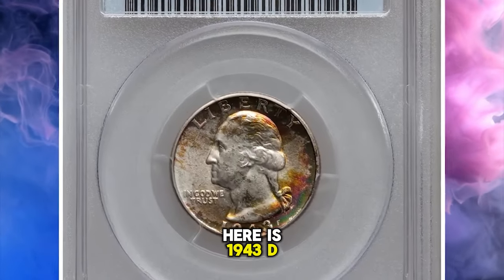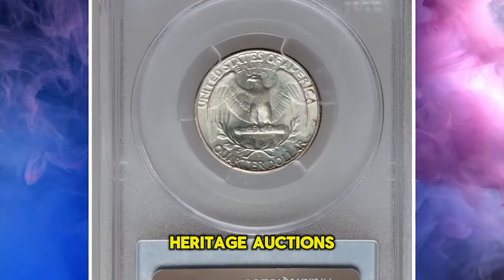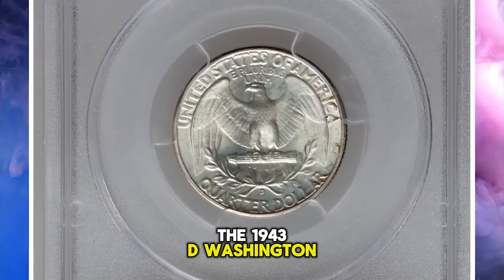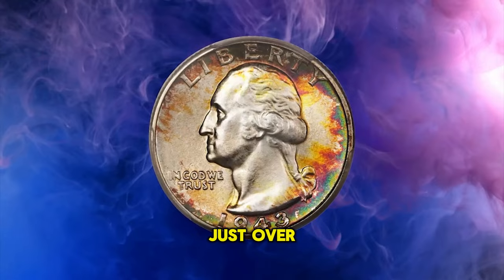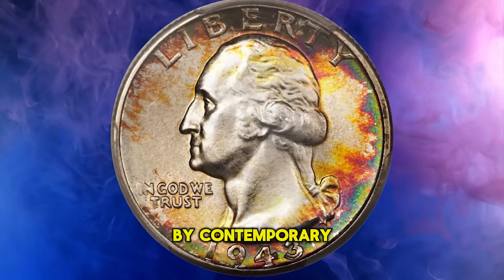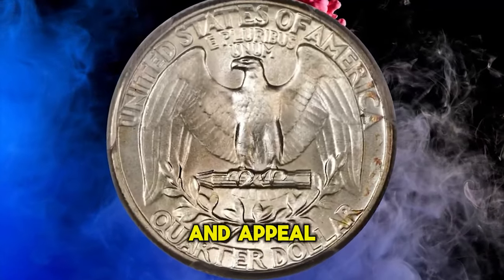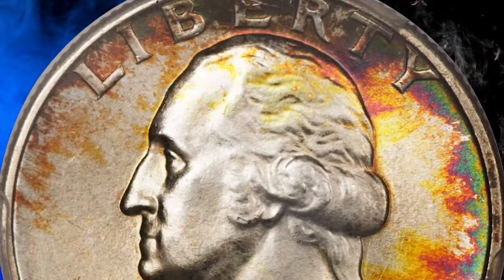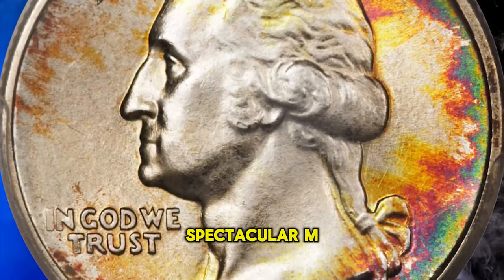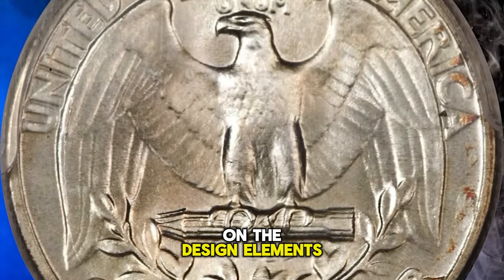Here is a 1943 D Washington Quarter in MS68 condition. According to Heritage Auctions, the 1943 D Washington Quarter claims a mintage of just over 16 million pieces, and the issue was not heavily saved by contemporary collectors. Certainly none of the known survivors can match the quality and appeal of the coin offered here. Vibrant luster invigorates this spectacular MS68 specimen and an exacting strike leaves razor-sharp definition on the design elements.